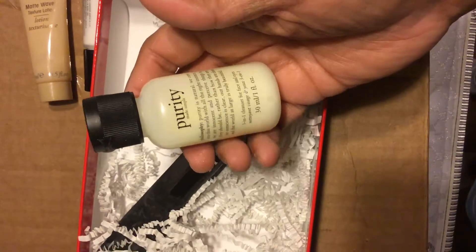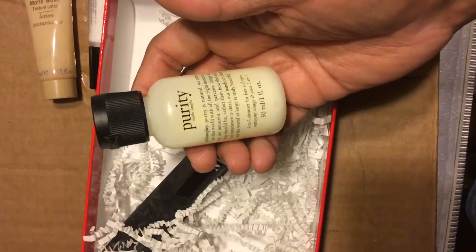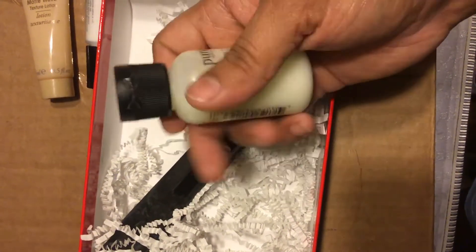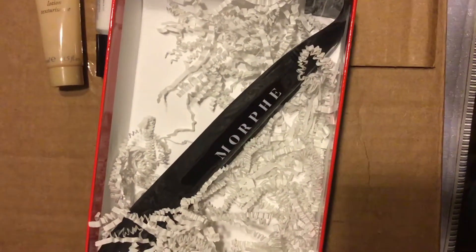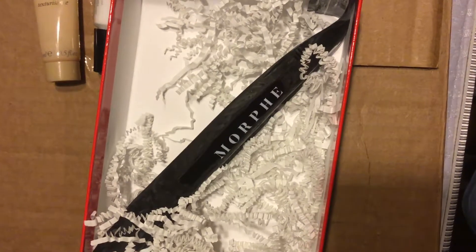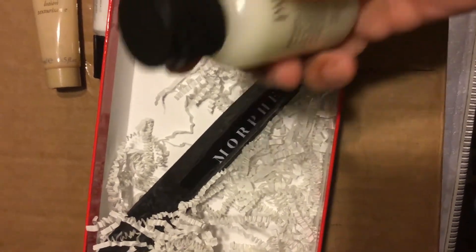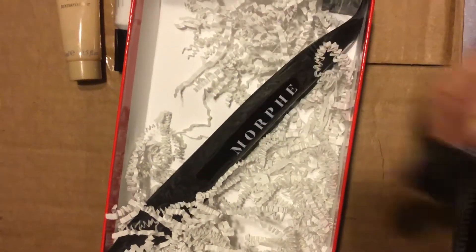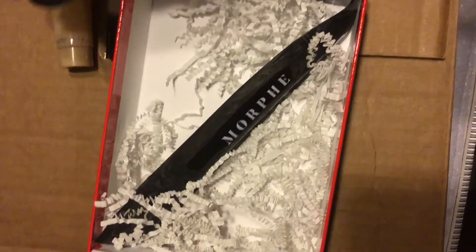Then we have Philosophy Purity — what is this? Oh hello, it's a 3-in-1 cleanser for your face and eyes. Let me pop the lid on this one. There's definitely a seal on that one so I'm not going to try to unscrew it — I tried squeezing it and nothing was coming up, so that tells me there's a seal, which is fine. I like seals.